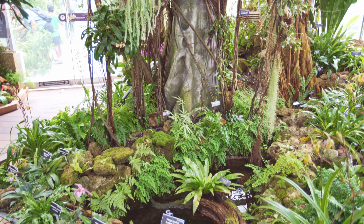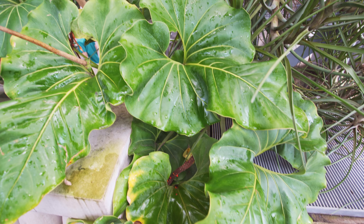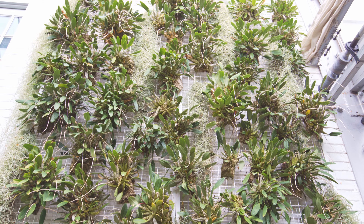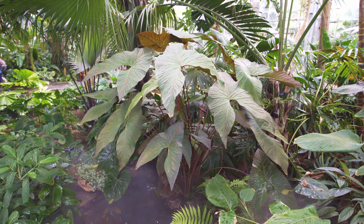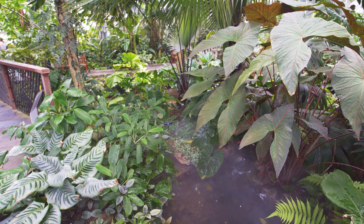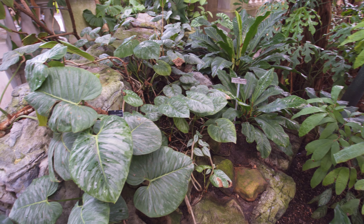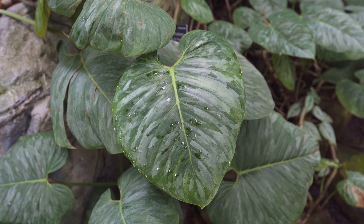That's pretty much it for this tour. There were a few other rooms, but they were more focused on education — like hydroponic stuff — and since most people on this channel care about tropical and rare plants, I didn't really film it. But definitely, if you're in DC, seek this place out. This is the United States Botanic Garden and it's awesome — I highly recommend it. A lot of cool stuff to see. May your plants grow strong and healthy. I'll see you next time.